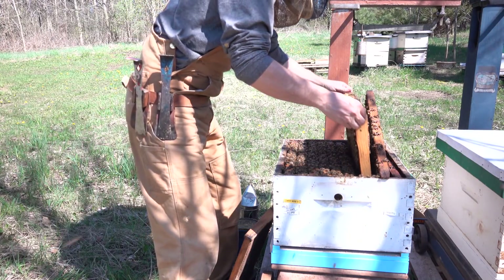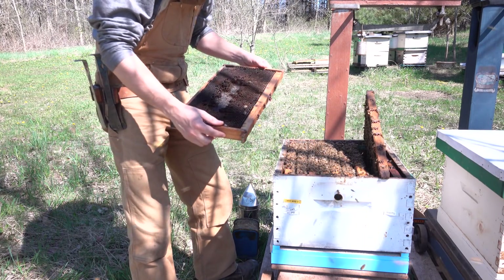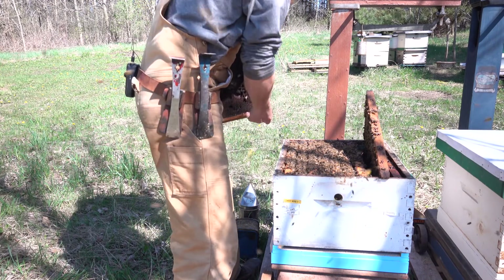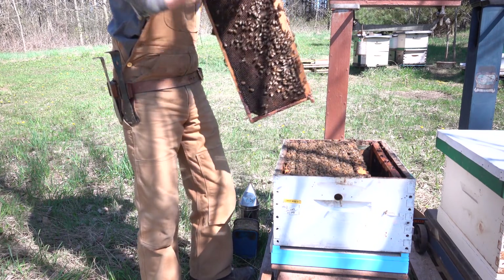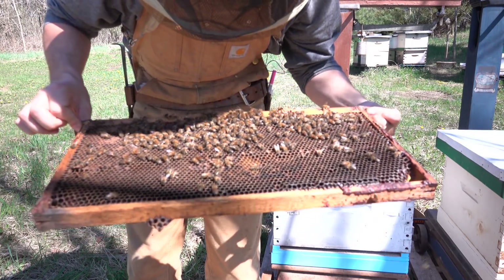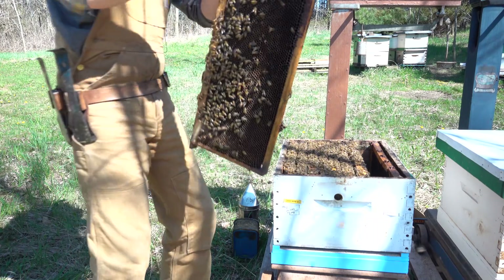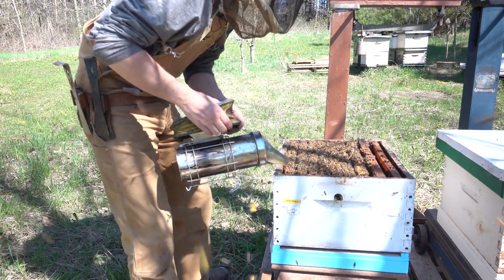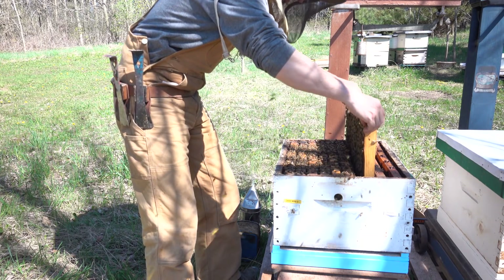I just want to be pretty clear about what's going on in this colony. That outside frame really had nothing on it. This was the second to outside frame — it's a bit of an older frame that the bees have some work to do, and there's just some nectar and pollen in there but really not very much. Then our third frame from that far side is more full of nectar and pollen. With the sun shining down onto it you can see some of the pollen and what I believe is some fresh nectar coming into the colony.